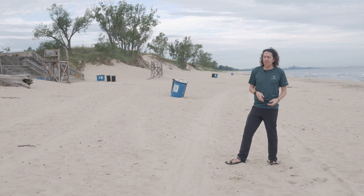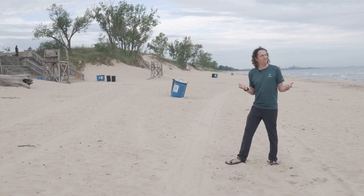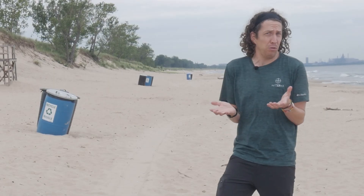Sand. It's coarse and rough and irritating and it gets everywhere. And it's magnetic? Walking on the beaches in Indiana Dunes National Park, you might notice that the sand looks a little strange.